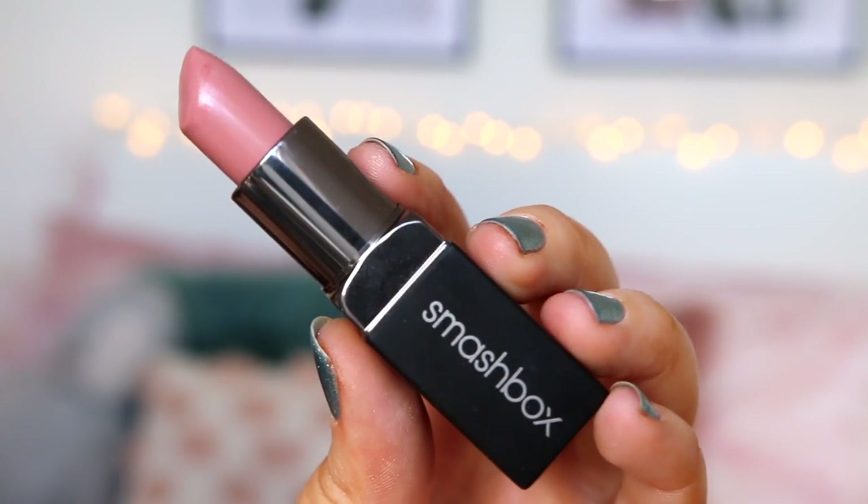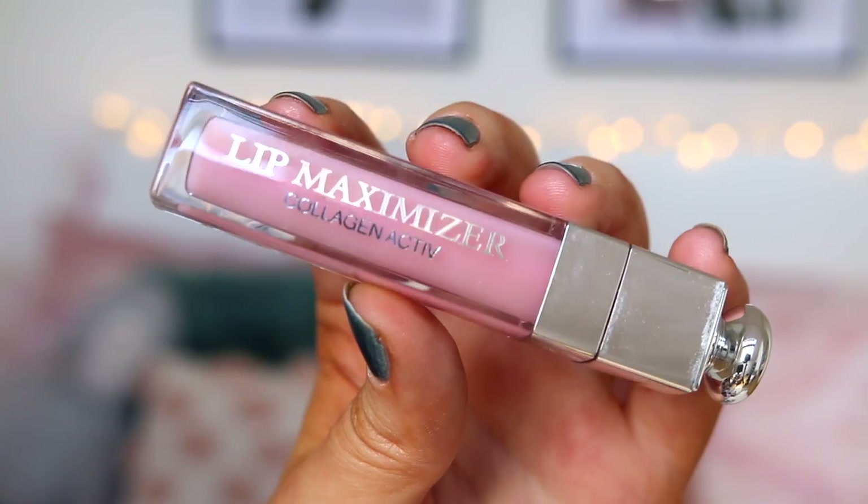So for lip liner I'm taking Kylie's Candy K. On to lipstick — I'm taking the Smashbox shade in Monogamous. It's stunning; I just love this lipstick so much. I also like to put a tiny bit of lip gloss on, and I'm just taking the Dior Lip Maximiser — this is one of my favourites — right in the middle. Time for mascara on my lashes; I'm just going to put a tiny bit on.